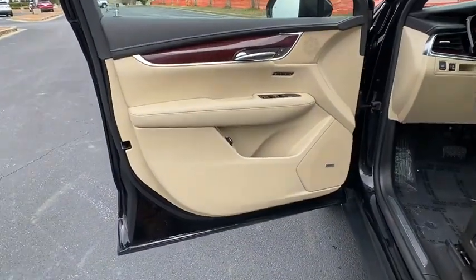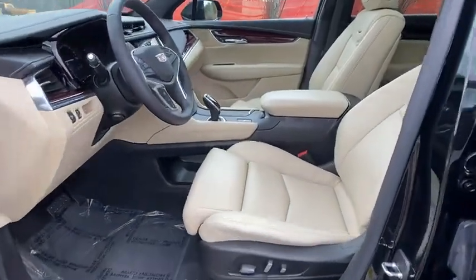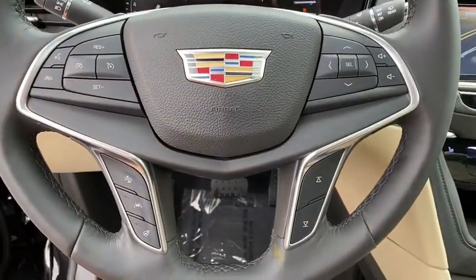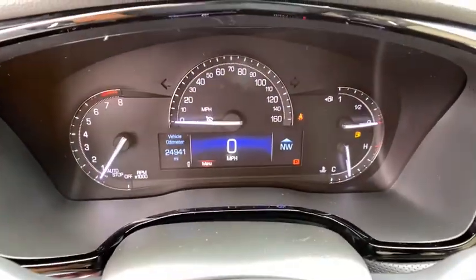Cruise control, aluminum wheels, AM-FM stereo radio, premium sound system, front-wheel drive, climate control. This vehicle is Carfax certified one owner and qualifies for Carfax buyback guarantee.